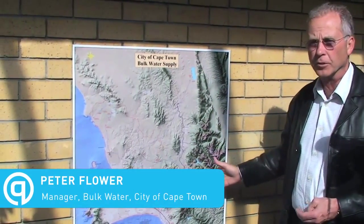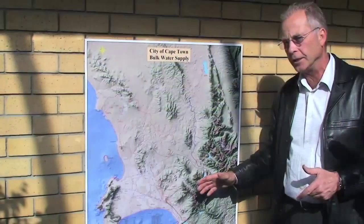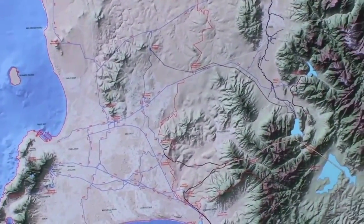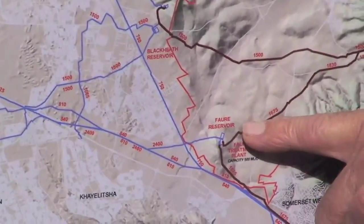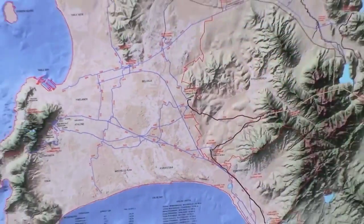Cape Town gets its raw water from a series of dams, some of which are managed by the Department of Water Affairs and some by Cape Town. The plant we're at now, Fora Water Treatment Plant, is a 500 megalitre-a-day plant. It receives its raw water from the Theewaterskloof Dam via a 30 kilometer tunnel and a 15 kilometer pipeline. It then treats the water and passes it on through the distribution line into the distribution system.